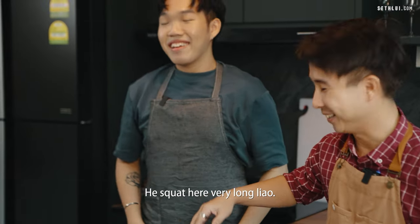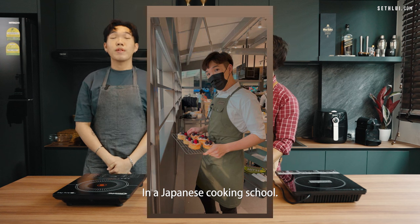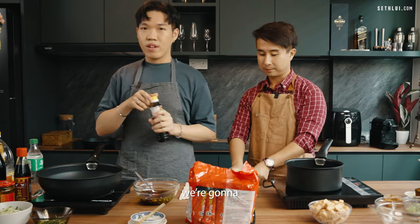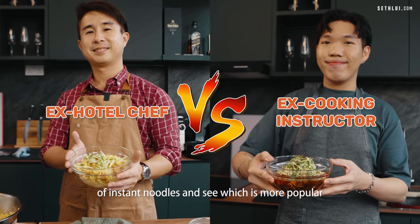This is Ansel. Ansel used to be a cooking instructor at a Japanese cooking school — very atas and very nice. So today, we're each going to make our own version of instant noodles and see which is more popular with our colleagues.